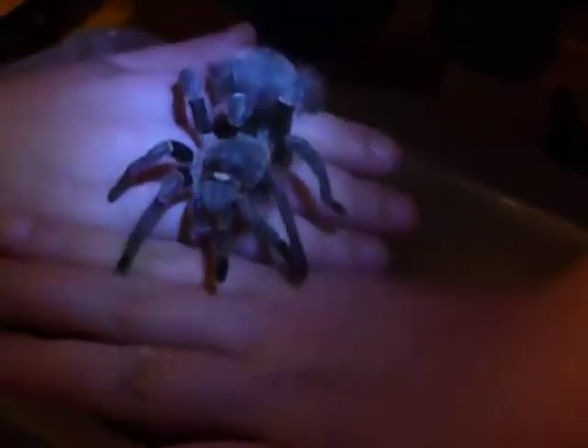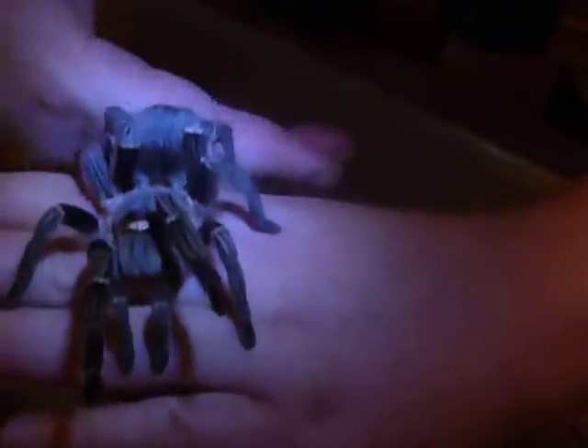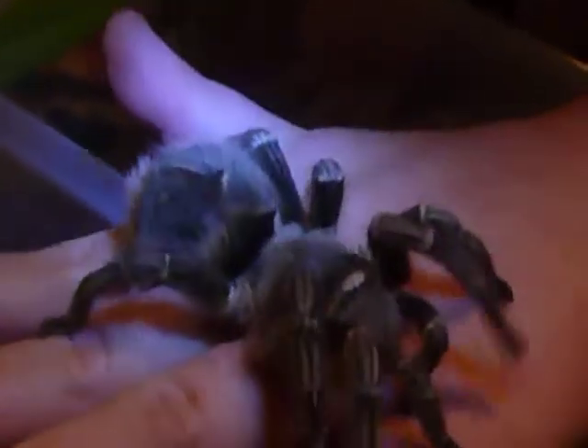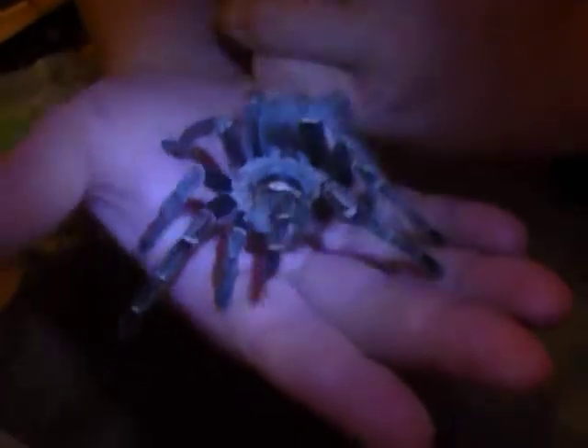She doesn't freak out — sorry, he's moaning in the background. She is just a gorgeous tarantula. That is the most calm I've ever dealt with. I've held some pink toes that are very calm too, but they tend to be jumpy.